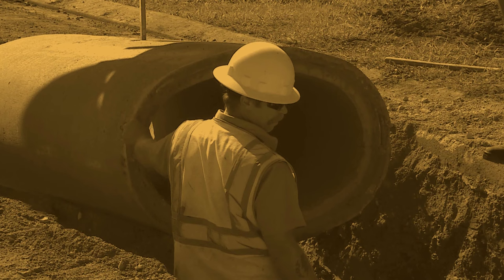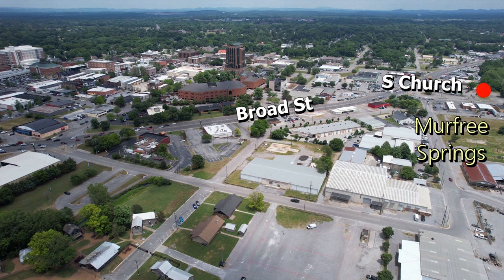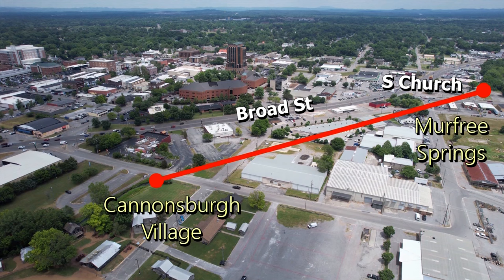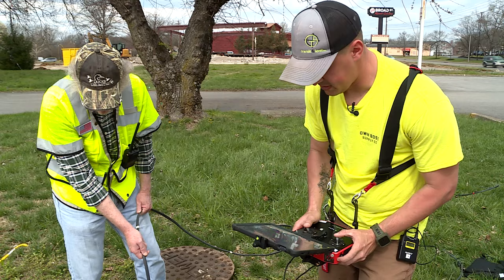The city is undergoing the Daylighting Town Creek project. In the mid-1900s, Town Creek was run underground into a culvert. It runs underground from Murphy Springs Wetlands off of South Church Street to Cannonsburg Village where it flows out of the culvert. The city has started the process of removing buildings, and a recent survey took place of the underground culverts before the daylighting phase starts.